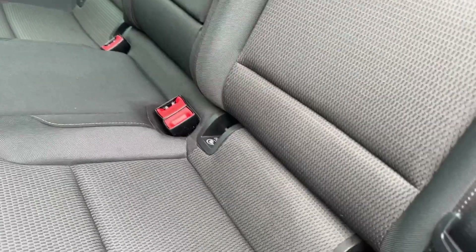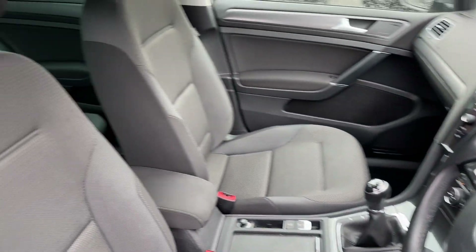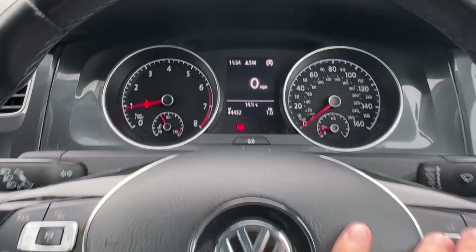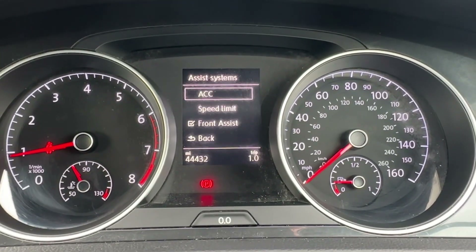Two-tone cloth upholstery raises the cabin, supporting a centre armrest with cup holders as well as two ISOFIX child anchor points. In the front, decorative door and dash inserts complement the upgraded front seats, which even benefit from manual lumbar support. A leather-wrapped multi-function steering wheel is also on offer for the driver.